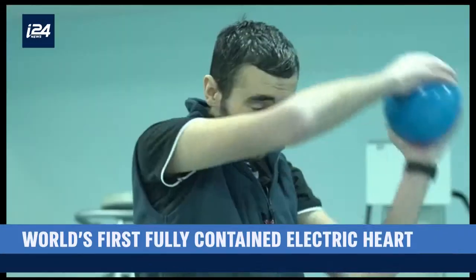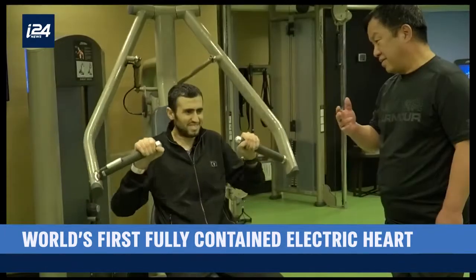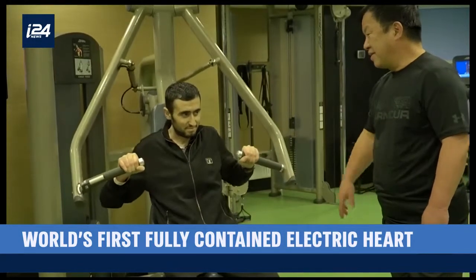An Israeli company has unveiled a bionic man — the first of his kind, and this one is wireless. Meet Ismail. He goes about his day like any of us, at the mall or at the gym. But there is one key difference: Ismail only has half a heart. The other half is a machine.